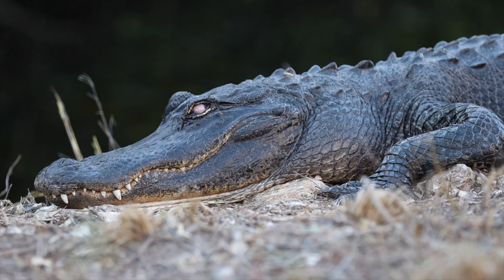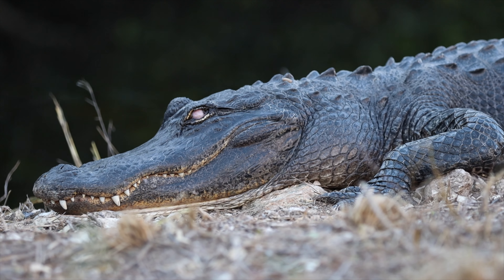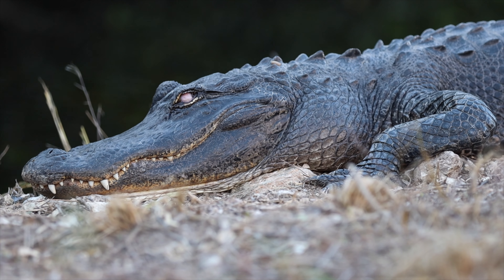Hey guys, check out this blind alligator. You see his eye? It's all white. That's pretty wild.